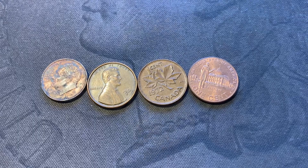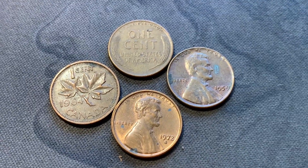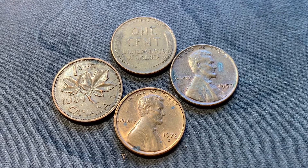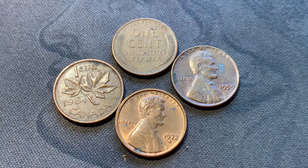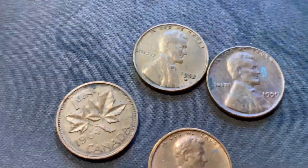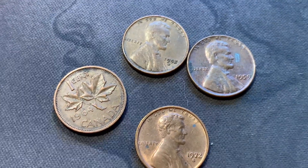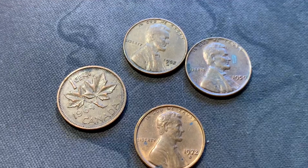Let's see what the next 10 have. Here are the finds for the third set of 10 rolls: one Canadian, one 1959, a 72-S in decent shape, one more wheatie — a 1952 Denver. Let's see what the next 10 rolls have.